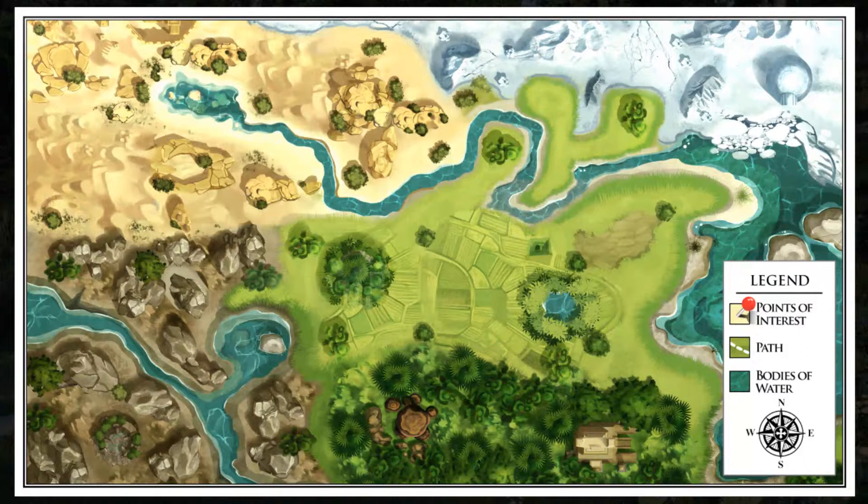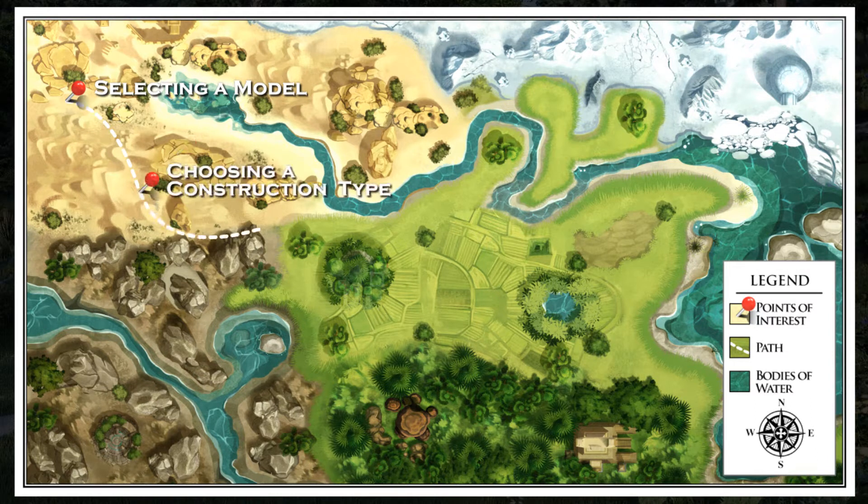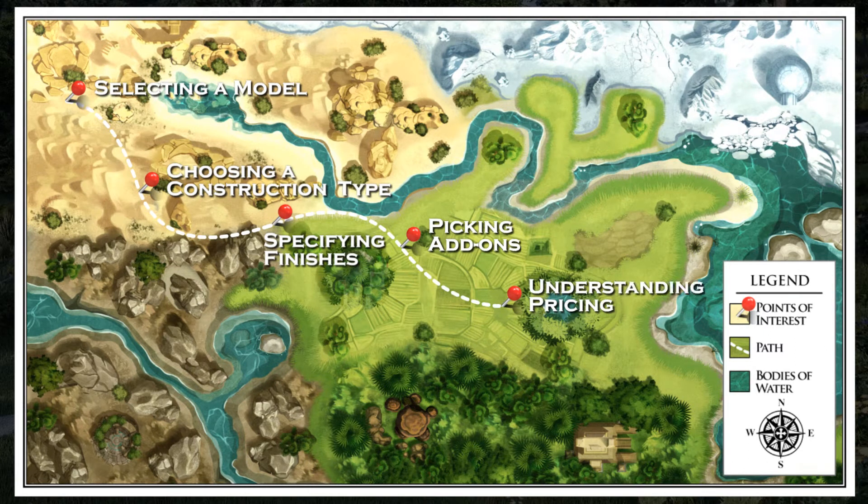Our company has focused on developing the most innovative process for starting your tiny lifestyle. That includes selecting a model, choosing a construction type, specifying finishes, picking add-ons, and accurately understanding pricing for the whole package and everything in between. The result is a streamlined project with no surprises.